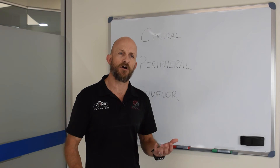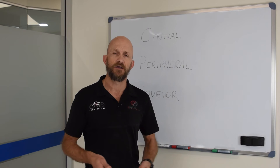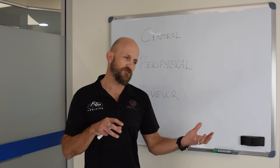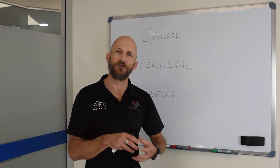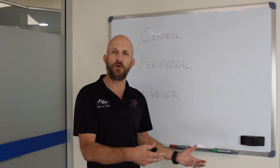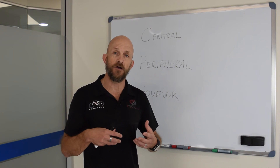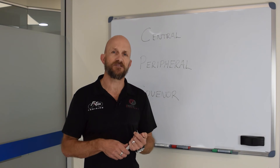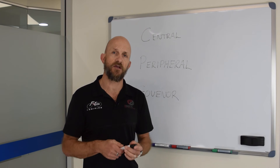I like to use the analogy of our energy systems as like a car. You can have a big V8 under the bonnet, but if the drivetrain and stuff is not up to it, you're not going to be able to see that horsepower at the wheels. However, if you've developed workouts which develop the peripheral as well as the central, then you're getting the best of both worlds and training both areas.